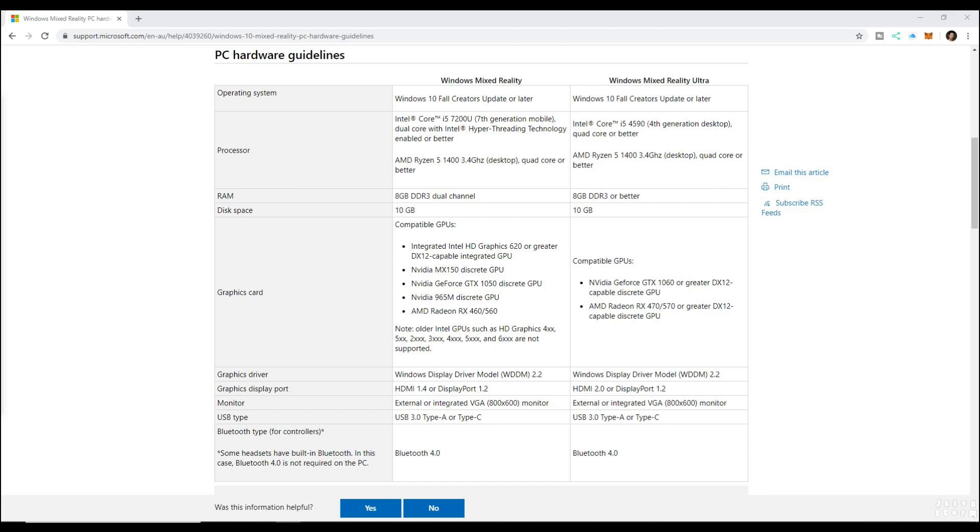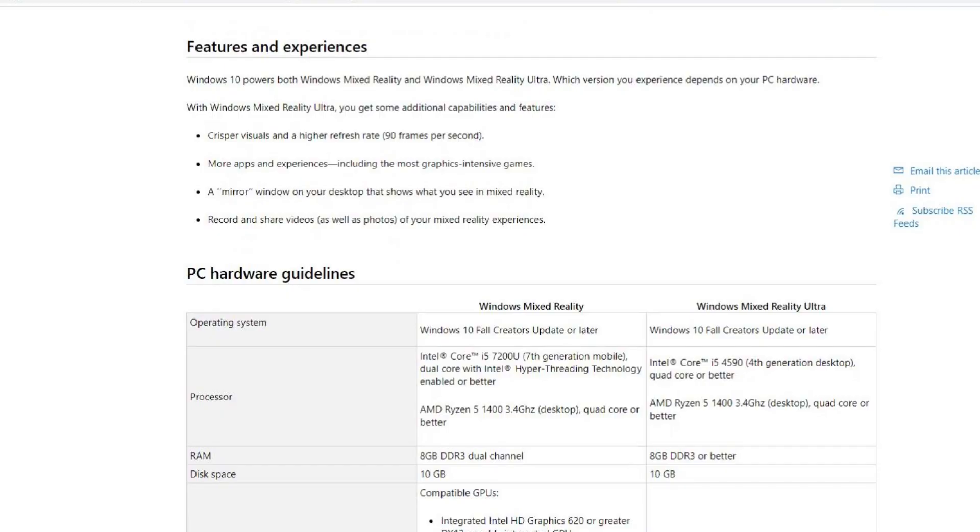If you want to be playing games like Half-Life Alyx, you really want to look towards what the Windows Mixed Reality Ultra specs are as the minimum — not the recommended, the minimum for Windows Mixed Reality Ultra. As stated on the page, with Windows Mixed Reality Ultra you get additional capabilities and features: crisper visuals, a higher refresh rate, more apps and experiences, including the most graphics-intensive games. That's what you need — Ultra, not the normal, the Ultra. And keep in mind you do want a good experience in VR; you don't want to be turning your head and getting choppy frames, or you're going to get motion sick. I've tried with cheaper stuff and it's just not a good experience.